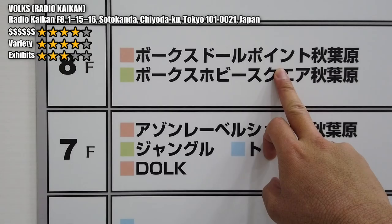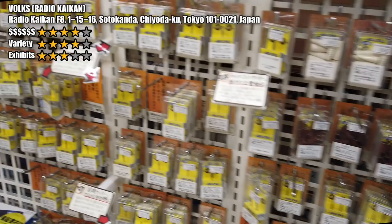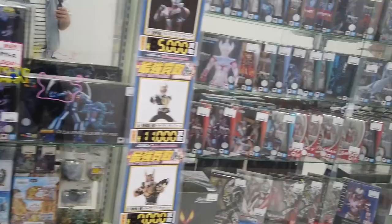Number 4: at level 8 there is another store called Folks, which is very similar in nature to AmiAmi and Yellow Submarine, but Folks focuses more on selling model kits and tools. So if you are a die-hard fan of building model kits, make sure you check out Folks at level 8. Folks actually offers a tax-free discount, so make sure you ask about it when you pay.